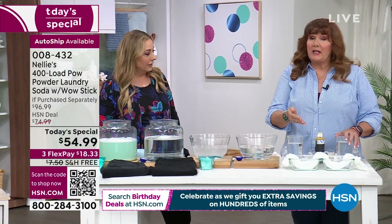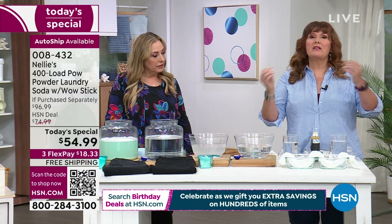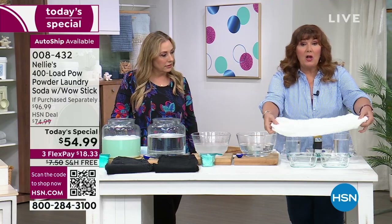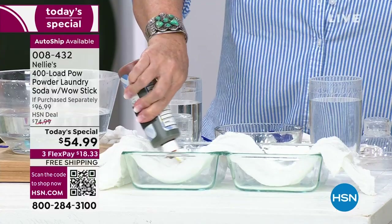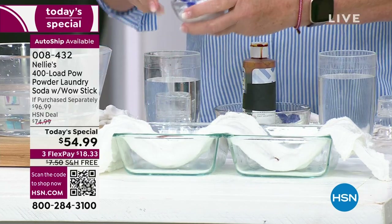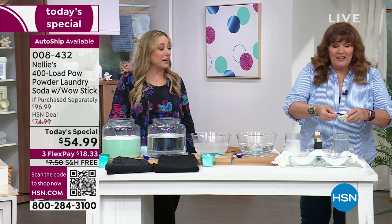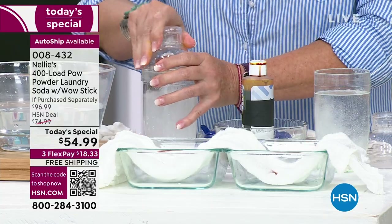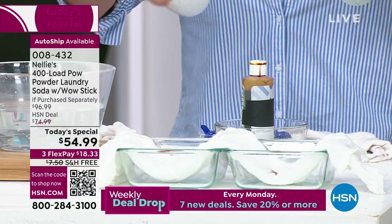Now let's show you the science — the POW powder is what sets this apart from regular Nelly's. Regular Nelly's is awesome, but this has the booster built right in: a touch of oxygen brightener and enzymes. The enzymes are key. I have a cloth diaper and two containers. I'm putting iodine on each side to make it even, then I'll add a level scoop of Nelly's into one cocktail shaker and the detergent into the other, and we're going to shake up some laundry cocktails.